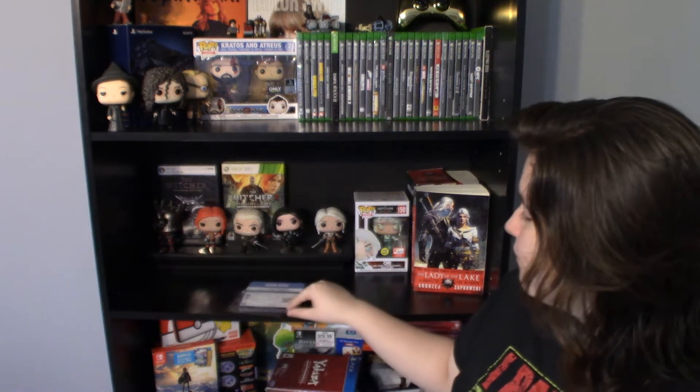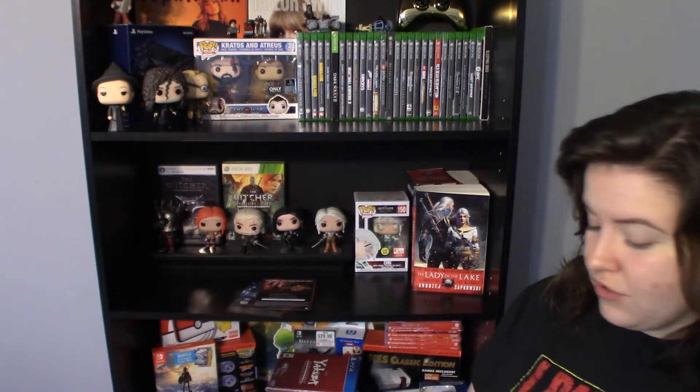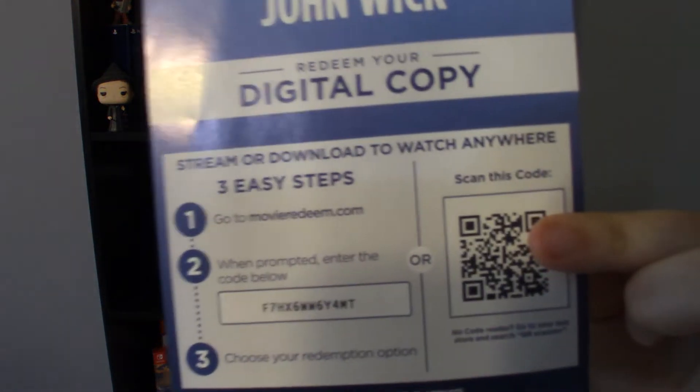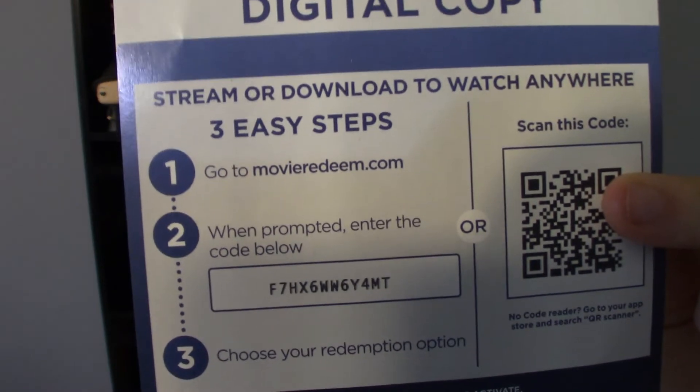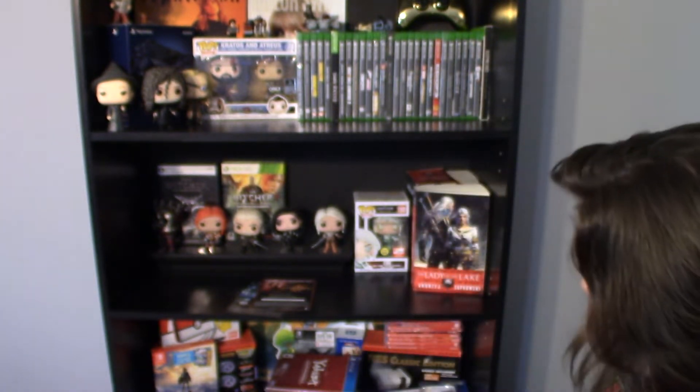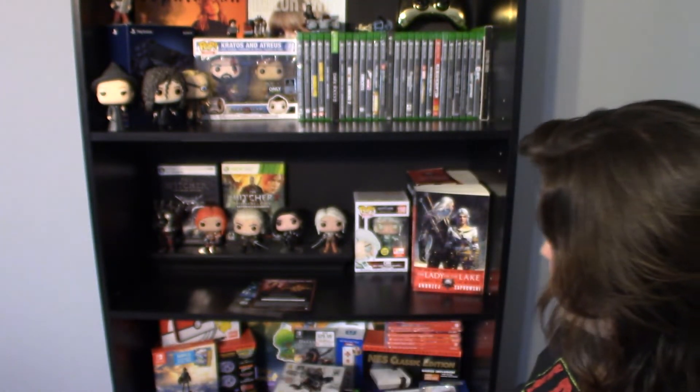Before we do that, I can't remember if I tried to give this one away yet — we got a digital copy of the first John Wick, there's the code for it. Just comment below if you did redeem it so no one else has to waste their time trying to get it if it's already been taken. So let's just get started.